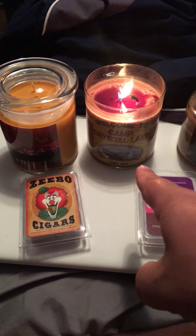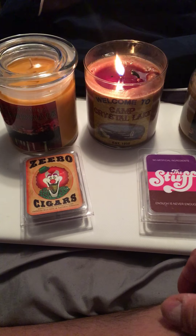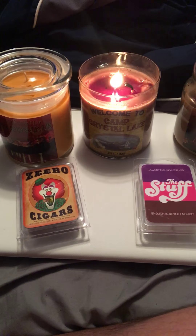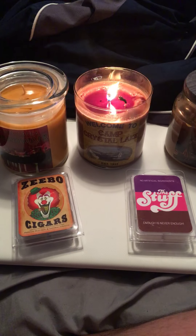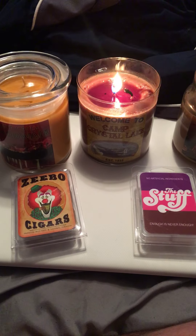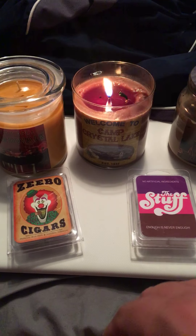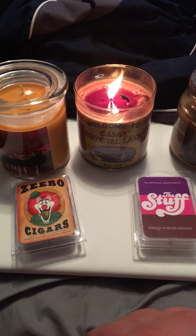The one that you see lit there is the 'Welcome to Camp Crystal Lake' candle, obviously from the Friday the 13th franchise. What's funny about these candles is they all have a scent that kind of fits the title or name of the candle. For this one, Camp Crystal Lake smells like firewood and foresty — exactly what you'd expect — and they actually smell quite nice.